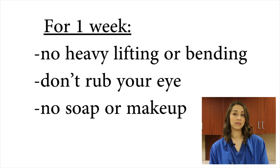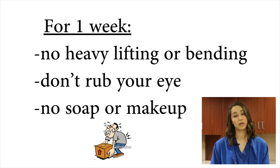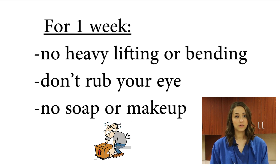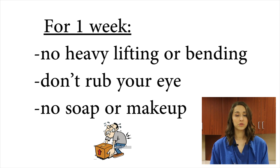You can resume regular activities. We just don't want you putting any pressure on that eye. So no heavy lifting or bending over for long periods of time. If you have to strain to lift it, don't lift it. You can bend over to pick something up or tie your shoes, but that's about it.